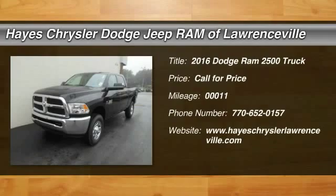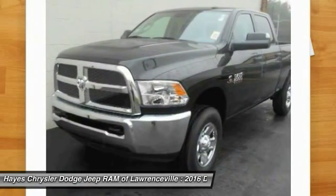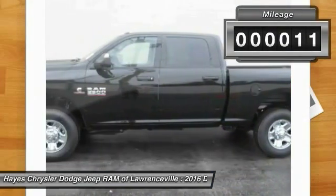2016 RAM 2500. The RAM 2500 is built with sturdy hydroformed frames and capable four-wheel drive options to handle the toughest job site terrain while maintaining a smooth ride. This vehicle has less than 100 miles.